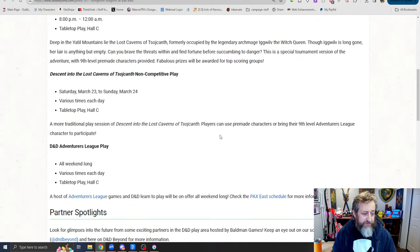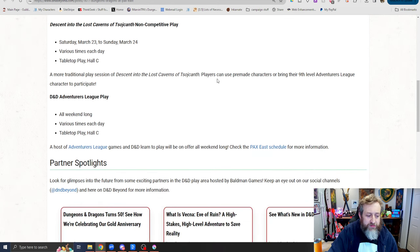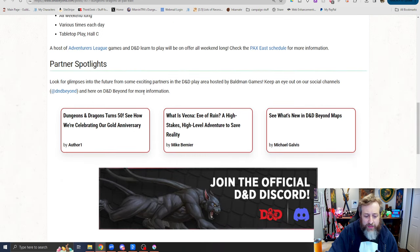Then we have the non-competitive play versions of Lost Caverns of Sojanth on Saturday March 23rd to Sunday March 24th — a more traditional play session. They use pre-made characters or you can bring your ninth level Adventure League characters to participate, and there'll be Adventure League play all weekend long.